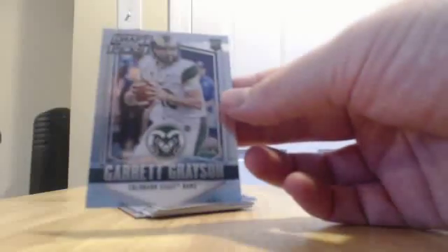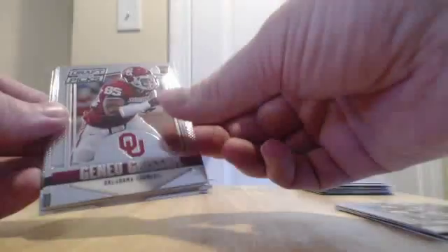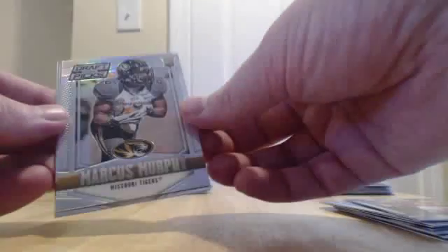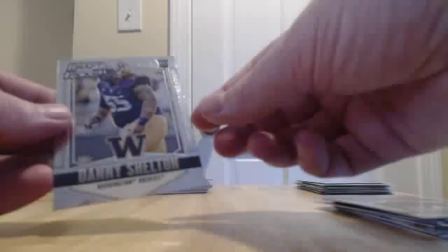We have Garrett Grayson rookie for the Saints. Senquez Golson. Peyton Manning base. Johnny Manziel base. Andy Dalton Silver Prism for the Bengals. Greenberry rookie — I think that's the Cowboys. Grissom rookie. Mike Evans base. Jason Witten base. Silver Prism Marcus Murphy rookie card. Hudson Mason rookie card. Danny Shelton for the Browns, rookie.